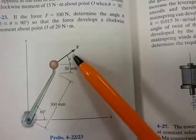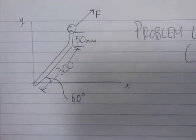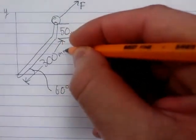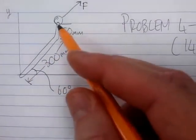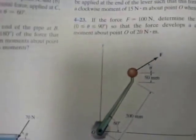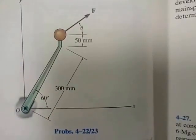I've done a drawing of problem 4-23 from the 14th edition. The dimensions are: the long part is 300 millimeters, the vertical part is 50 millimeters, and there's an angle of 60 degrees. You can draw it yourself — note the 300 mm, the 50 mm, and the 60-degree angle.